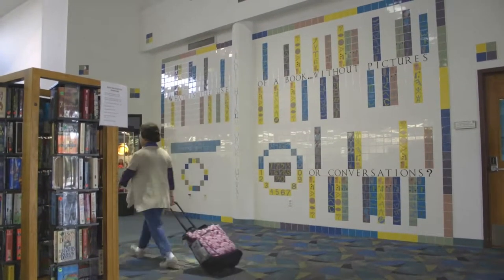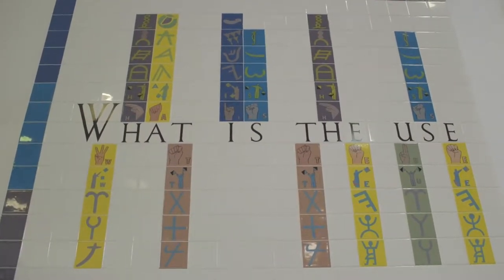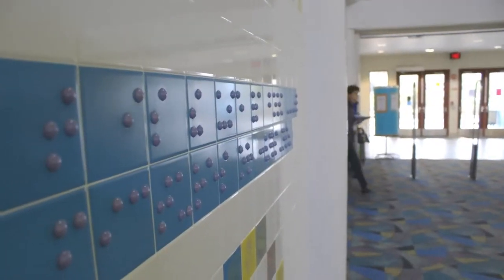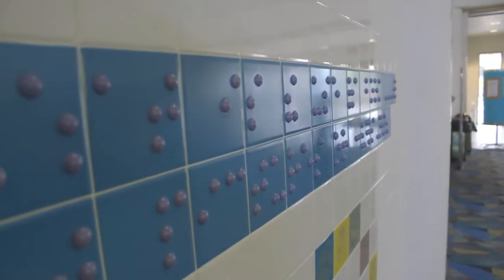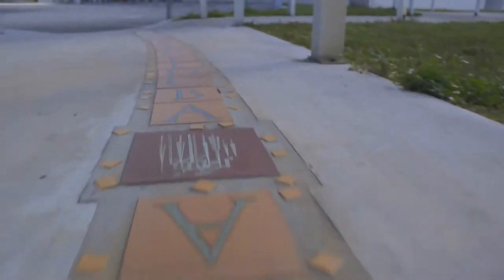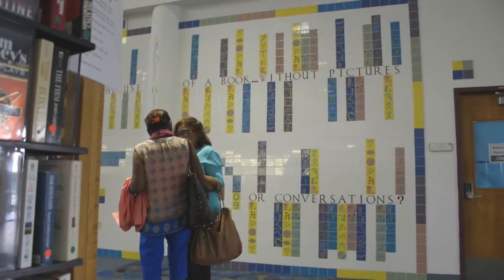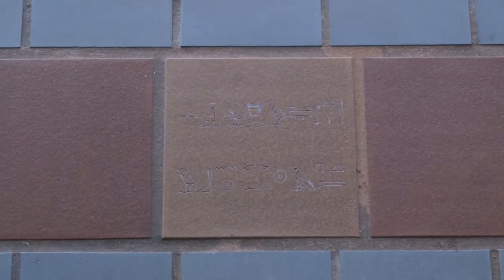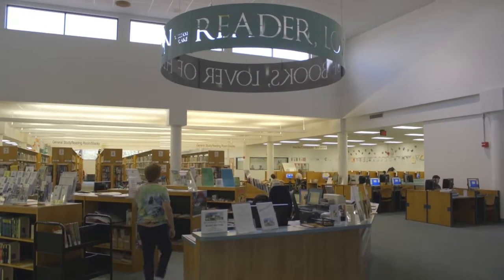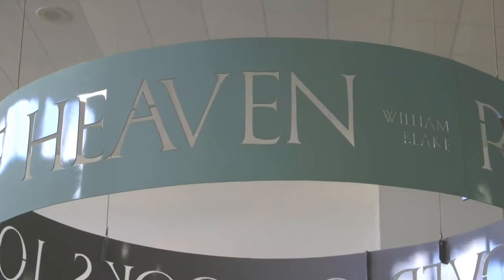At Walter C. Young Resource Center in Pembroke Pines, readers are welcomed by Satin's Alpha Story installation. This Broward County Public Art Commission draws on literary inspirations such as The Wonderful Wizard of Oz, Alice's Adventures in Wonderland, hieroglyphic and alphabet images, and a quotation from William Blake: 'Reader, lover of books, lover of heaven.'